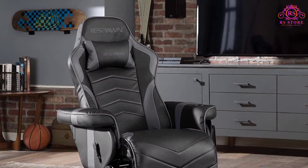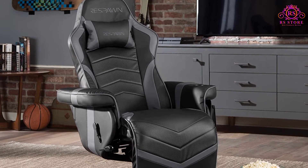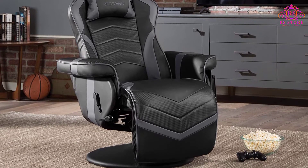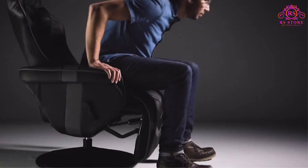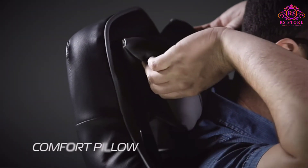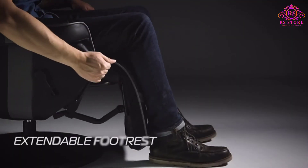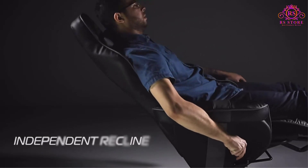Like most gaming chairs on the market, this ergonomic gaming chair looks like something out of a luxury car. The body consists of faux carbon fiber fabric — it might not be the real deal, but it surely looks great in a room. From the top to the middle, there isn't much that differentiates the Respawn 900 from hundreds of other gaming chairs. However, from the middle downwards, there is all the difference in the world.